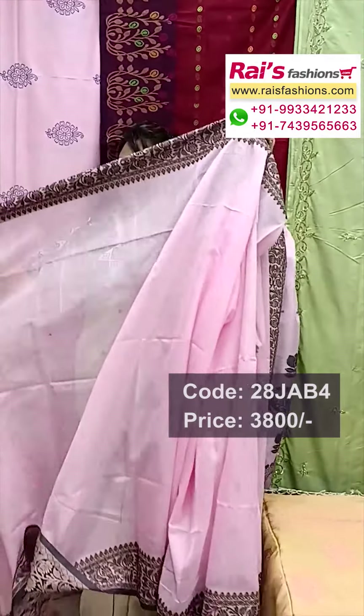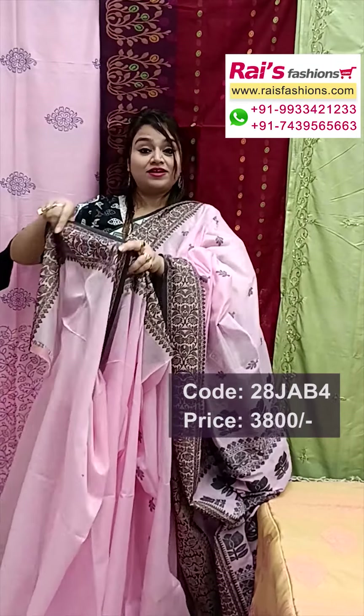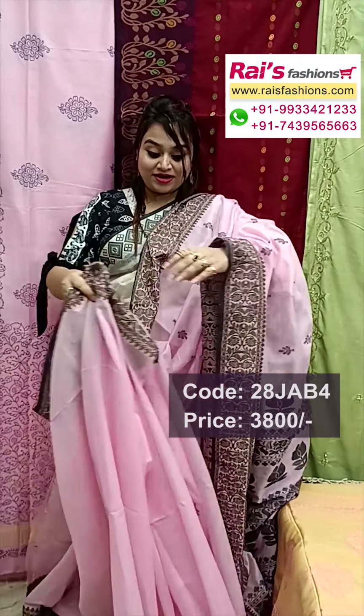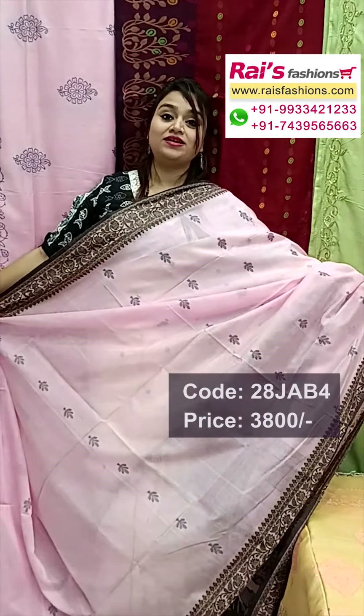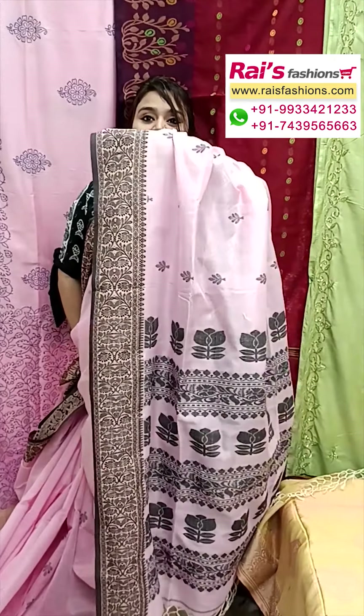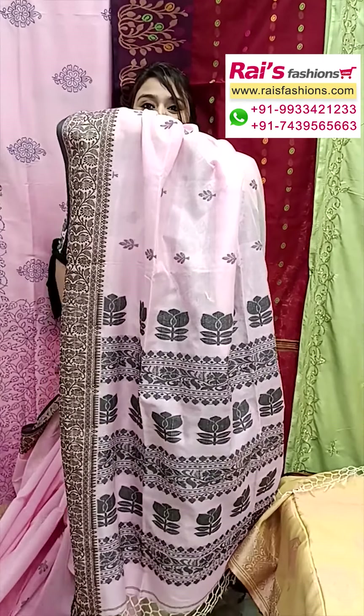Pure material, pure Bengal handloom tassar silk by cotton, all over buta design. This is the full base. Running blouse piece also plain with border work, and all over traditional hand weaving buta design. Baby pink shade, soft material, pure tassar silk cotton material. This is the pallu portion.